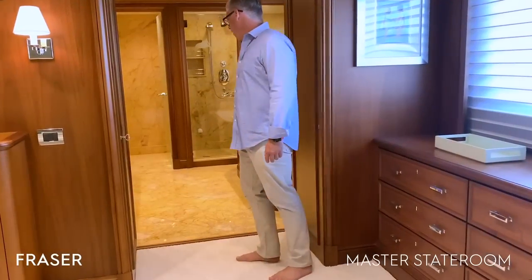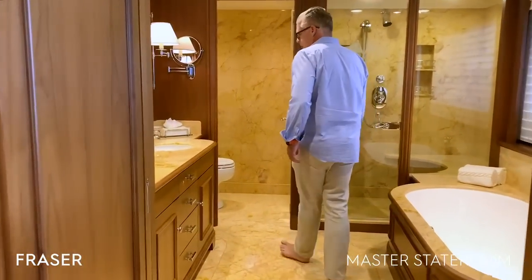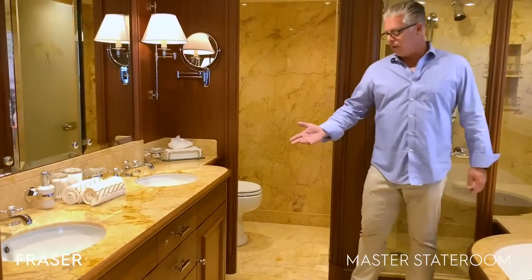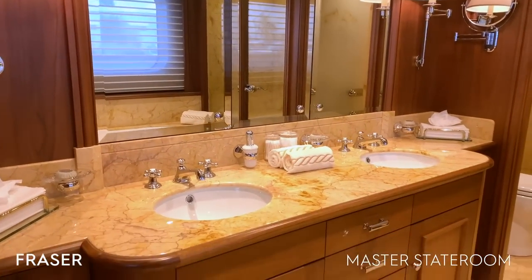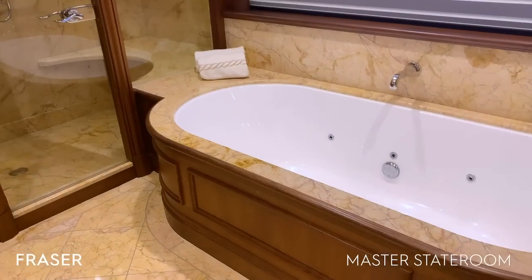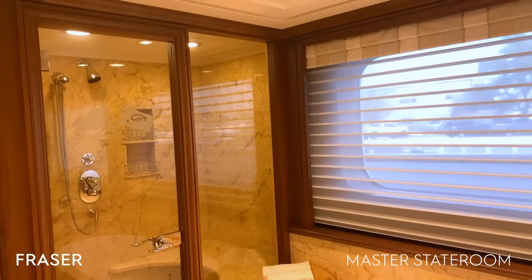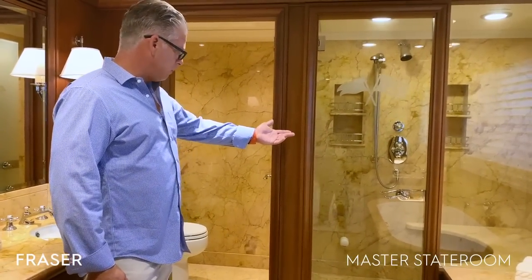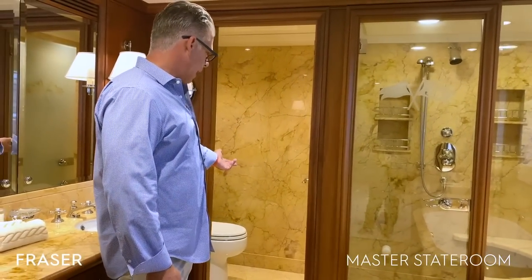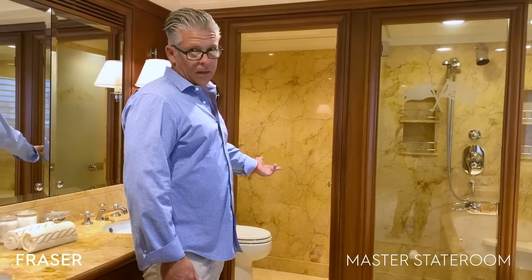Let's continue on into the master head area. We have a his and hers vanity with double sinks, a full-size tub that also converts into a hot tub. And then behind me, we have a steam shower with beautiful glass doors, and a separate toilet area with a frosted glass door.